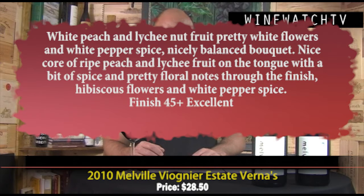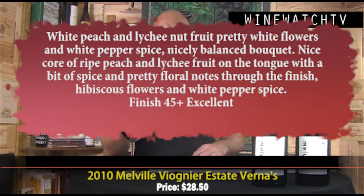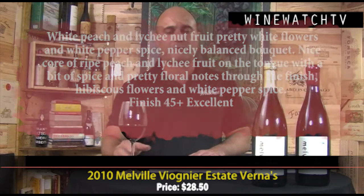To finish up, a Viognier — cold fermented and more on the savory side. A lot of new world Viogniers can be heavy, clunky, and oily, but this one has lovely freshness — 50 percent stainless steel and 50 percent barrel fermented in oak for richness from the lees, grown in sandy soil. You get white peach and lychee nut fruit, pretty white flowers, white pepper spice, a nicely balanced bouquet with a solid core of ripe fruit on the palate. Hibiscus flower and white pepper on the finish — wonderfully balanced, not thick or oily at all, really fresh.